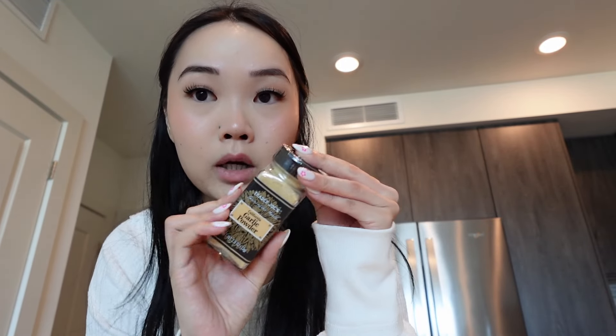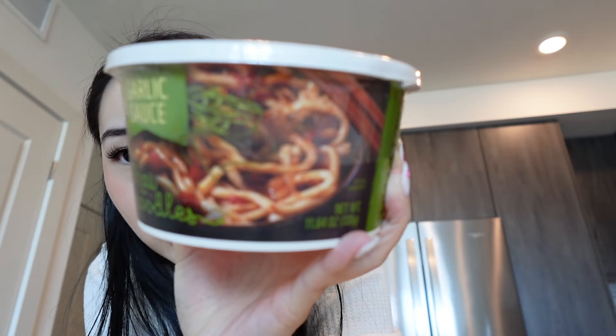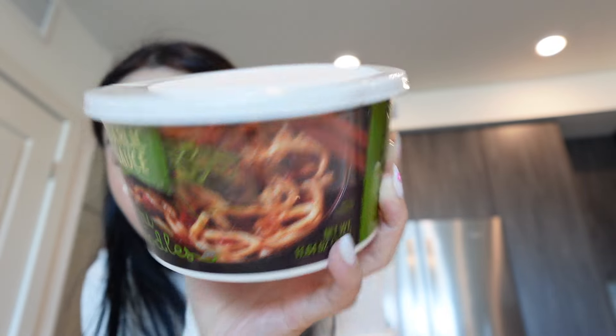The last couple of things are random — I noticed we were out of garlic powder so I picked that up. And because I was hungry at the store, I also grabbed these garlic sauce Thai noodles from Trader Joe's. They look like thick udon noodles and it looked so good right by the chocolate chips. It'll be an easy lunch if I want to microwave it. That's everything from Trader Joe's; I'll put this away quickly.